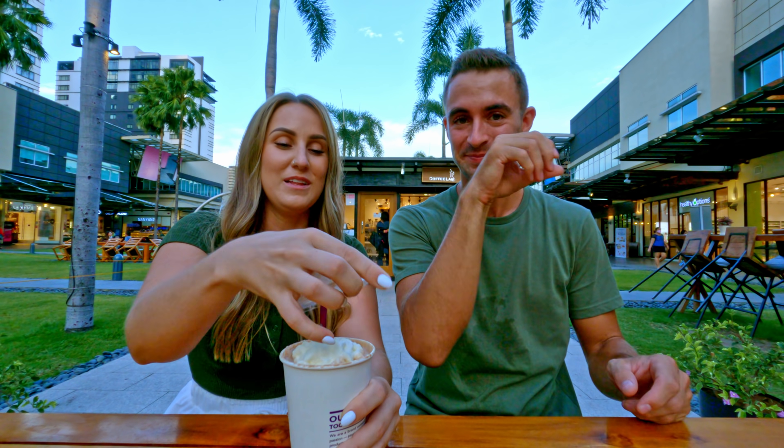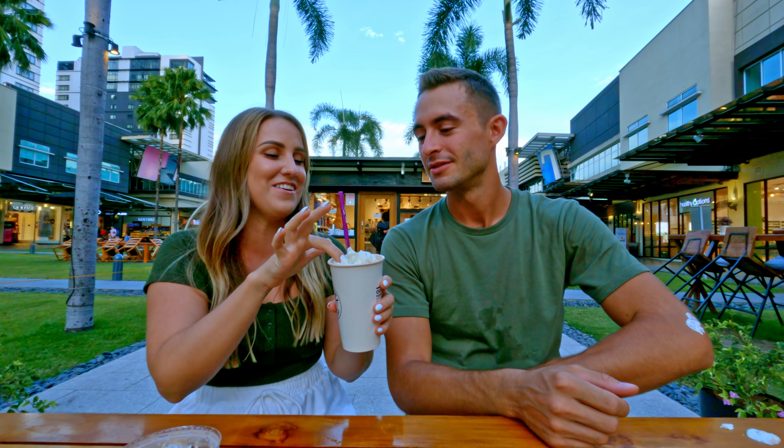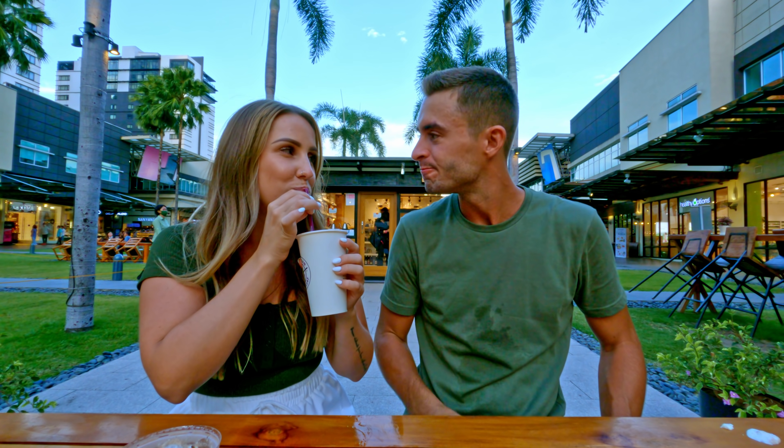I wanted to get some of that whipped cream — look how cute, it's a little dollop on your head! This is not a good look. We really hope you guys enjoyed walking around Bonifacio Global City with us. If you enjoyed this video, we think you'll like the one where we explored all around Manila — it was such a good time. Subscribe because we are going to be going to some beautiful islands and eating some delicious food. Bye!